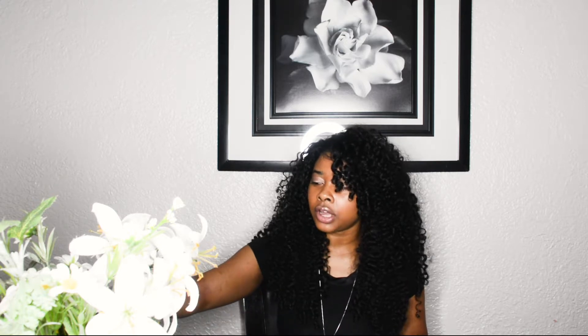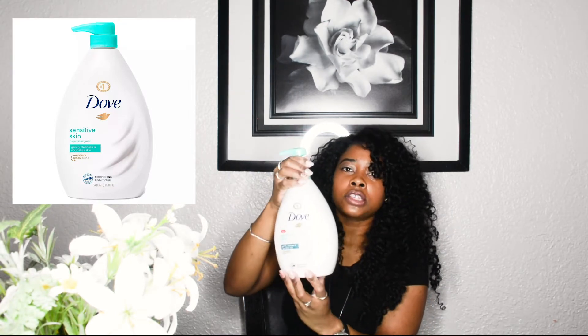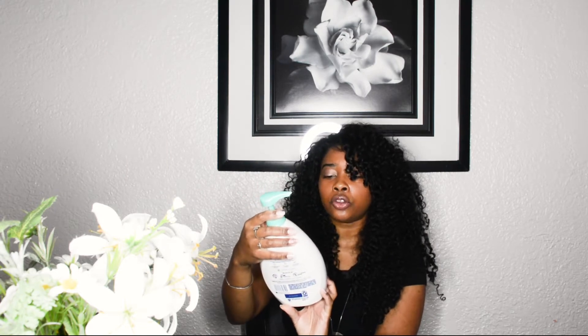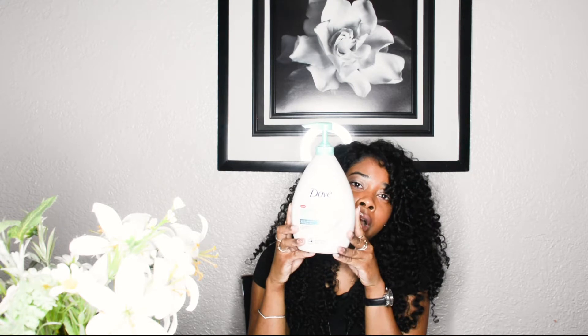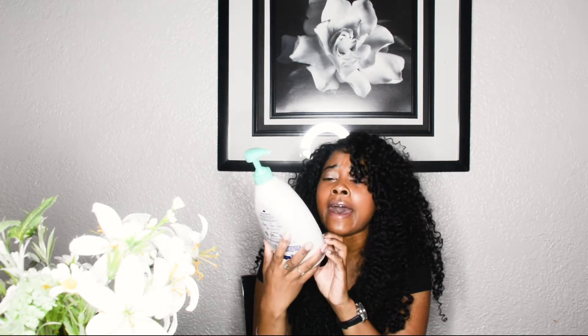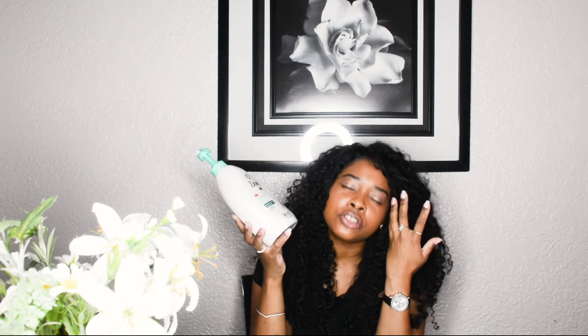I'm going to start off with my favorite body wash. This is the Dove body wash for sensitive skin — it's hypoallergenic, it gently cleanses and nourishes the skin. This is an oldie but goodie. I love this body wash; it feels like a very creamy lotion while you're applying it in the shower. It does have a light, refreshing scent to it.